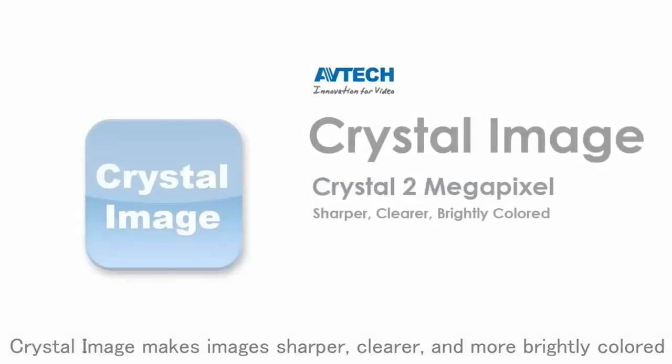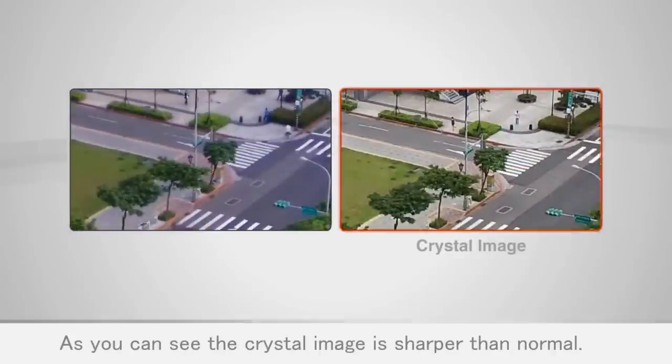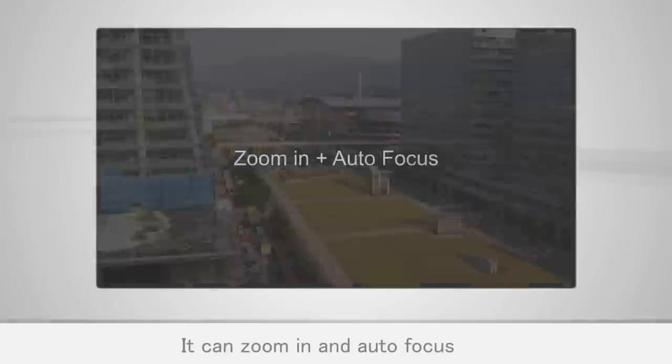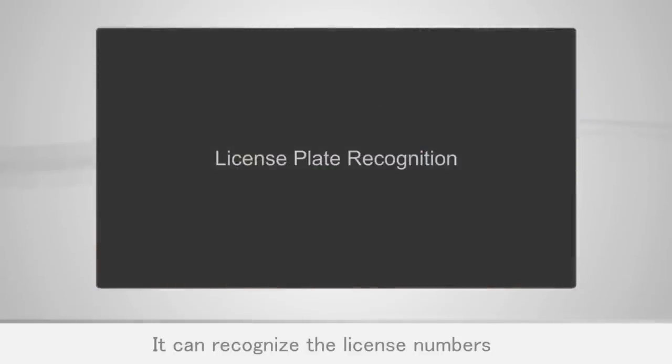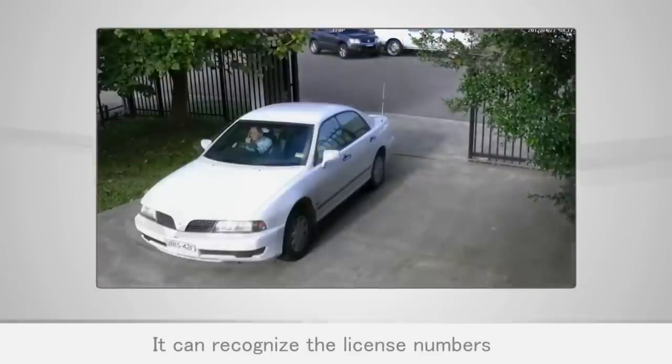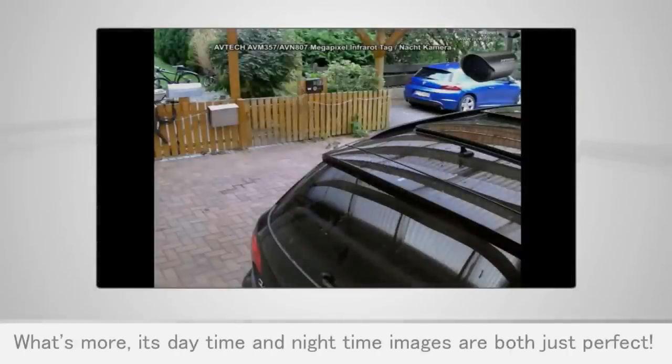Crystal Image makes images sharper, clearer, and more vividly colored. As you can see, the Crystal Image is sharper than normal. You can zoom in and auto-focus to recognize license numbers. What's more, its daytime and nighttime images are both just perfect.